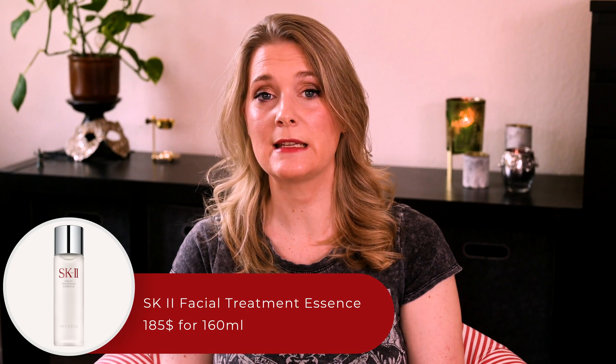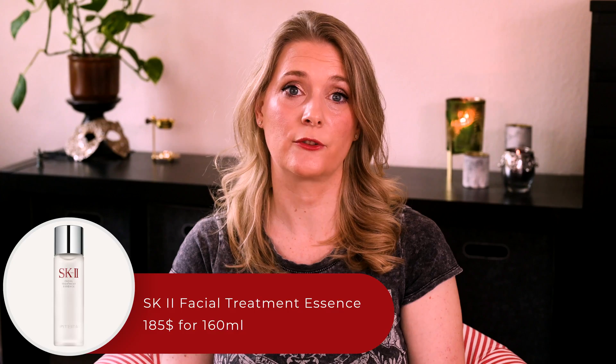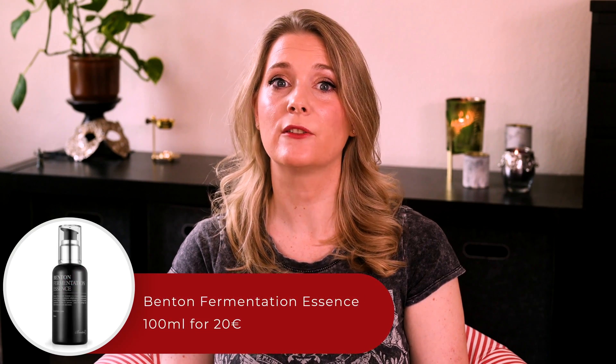Let's look at some brands to try if you're interested in fermented ingredients — this is not an extensive list, just the best known or ones I personally tried. SK-II is probably the most famous, with the story about how sake brewers had remarkably youthful-looking hands. Their key ingredient, Pitera — trademarked but known generically as Galactomyces Ferment Filtrate — led many other companies to use it as well. The SK-II Facial Treatment Essence is $185 for 160ml. More affordable alternatives include the CosRX Galactomyces Toning Essence and the Benton Fermentation Essence.